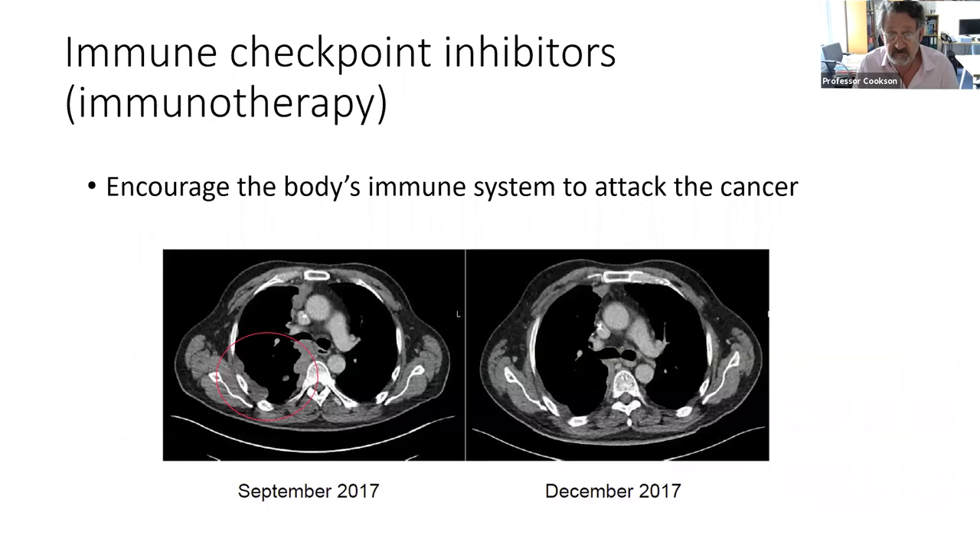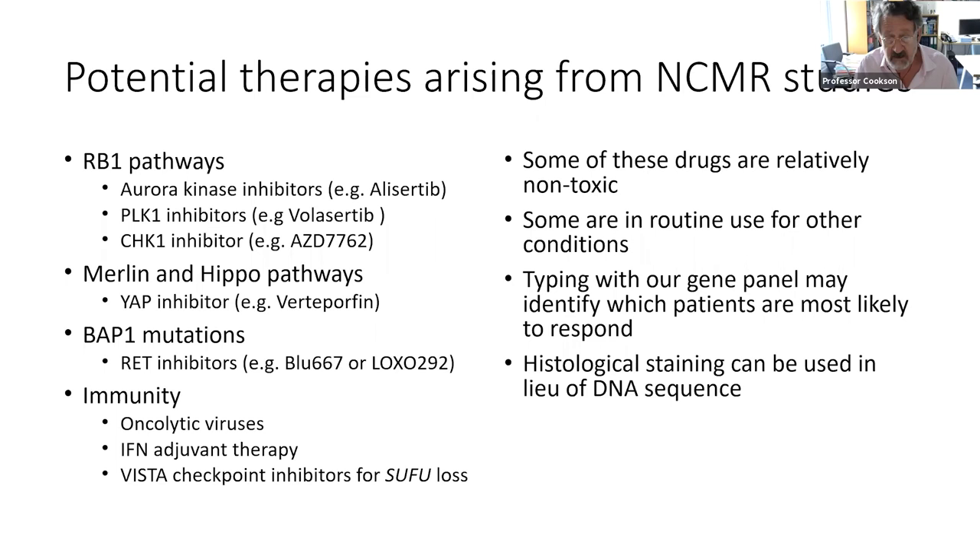Immunotherapy is a very important part of treatment of all cancers. In some patients with mesothelioma — this is a slide from my colleague Sanjay Popat, who runs the big mesothelioma clinics at Royal Marsden Hospital — you can see that in a year quite a lot of tumour has disappeared, and for the patient these are very dramatic responses. Unfortunately these responses don't persist, and so we're now looking for ways of prolonging them.